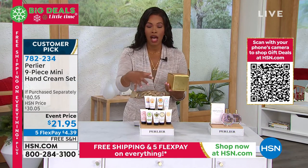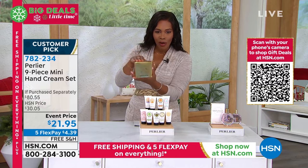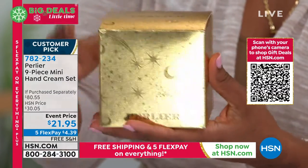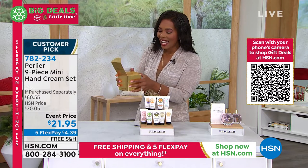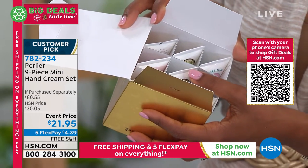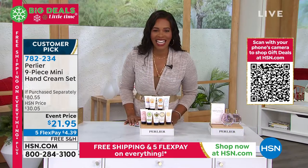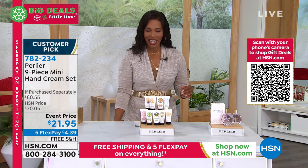You're getting all nine of them — you don't have to choose. They come in a beautiful gold box that doesn't say Christmas, so it could be for an anniversary, birthday, New Year's, or just a gift to yourself. You're getting all nine hand creams beautifully packaged. The retail value is over $80; today on flex pay that's $4.39 per payment and free shipping. Item number 782234.